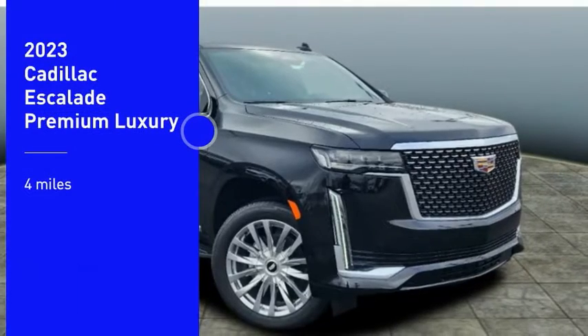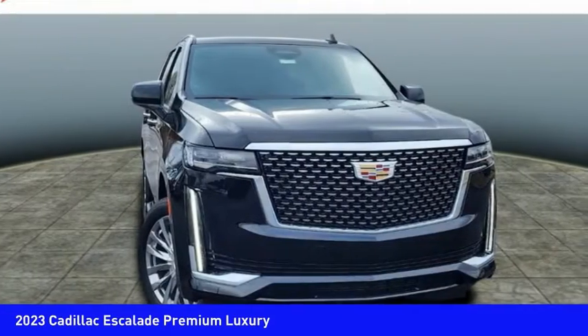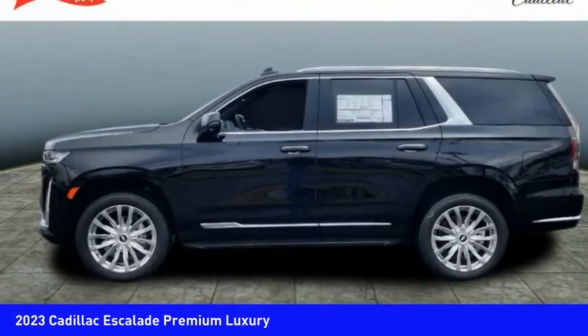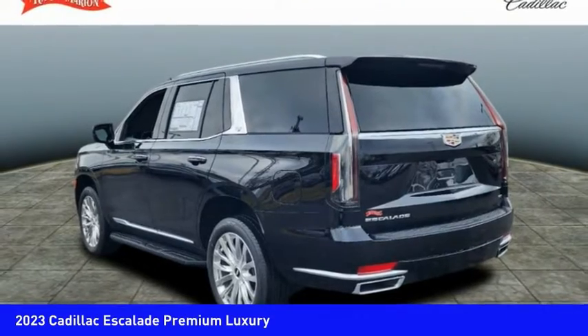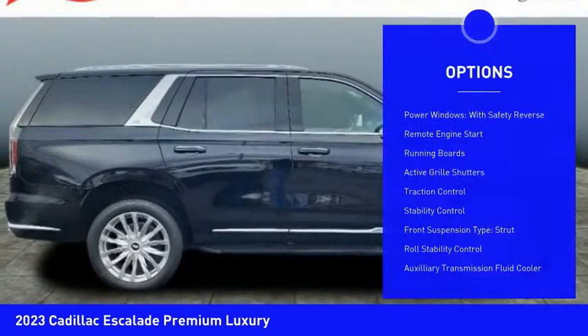Make a great choice today with the 2023 Escalade. A full-size luxury SUV, the Cadillac Escalade stands for A-list style, thrilling yet effortless performance, combined with advanced luxury and technology that's on the leading edge of the industry — making the Escalade an easy choice. This vehicle has less than 100 miles.